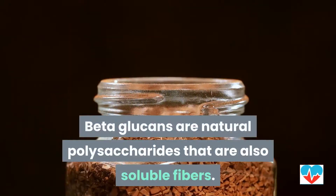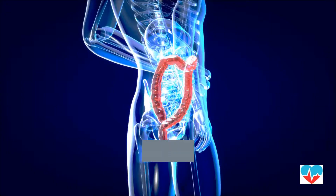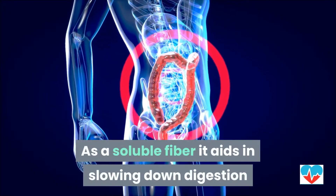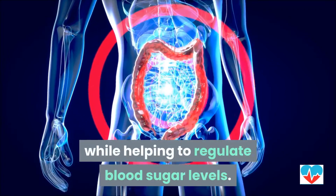Beta-glucans are natural polysaccharides that are also soluble fibers. As a soluble fiber, it aids in slowing down digestion while helping to regulate blood sugar levels.